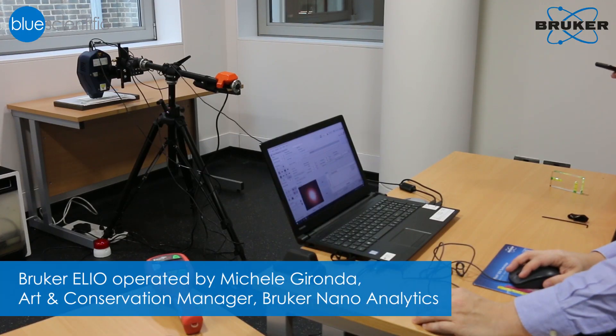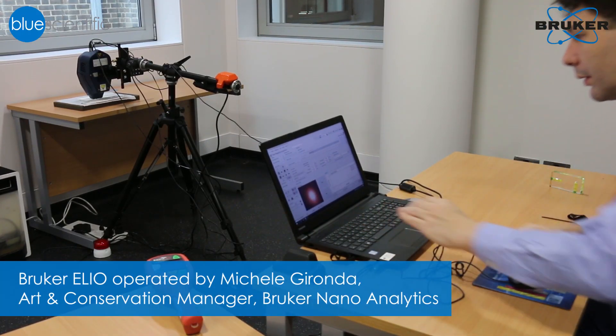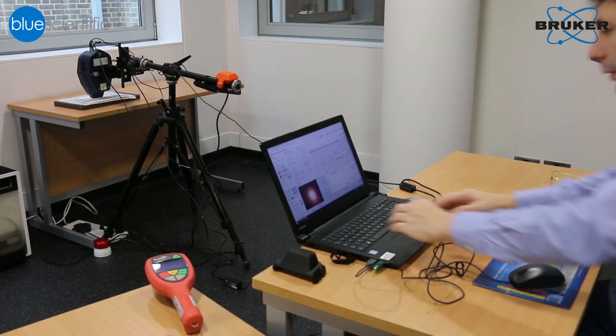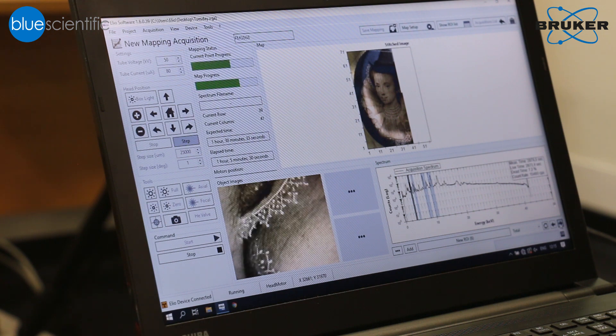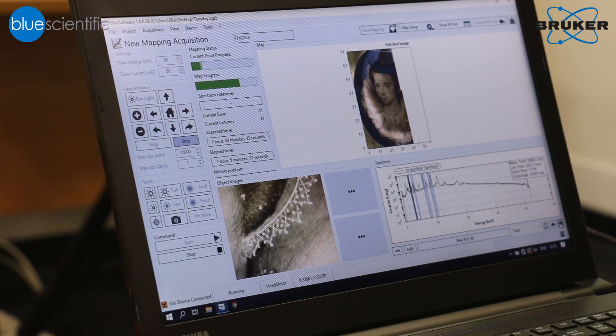One of the miniatures we have selected for the macro XRF scanning that we're doing today, we've chosen because when we did spot analysis on that one, and also when we looked at it under the microscope, we could see first of all that it was heavily repainted in all the white passages. But we could just about see the sort of grey-yellow original painting underneath, and we couldn't understand why these white passages had changed colour so much, which of course was what prompted the overpainting.